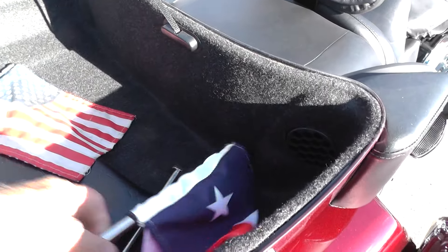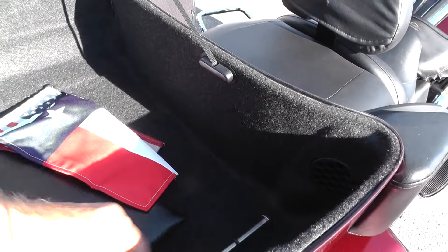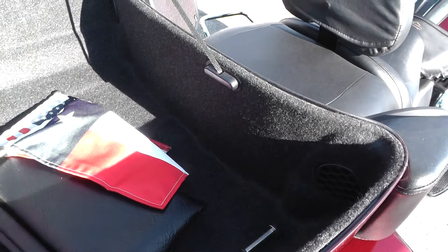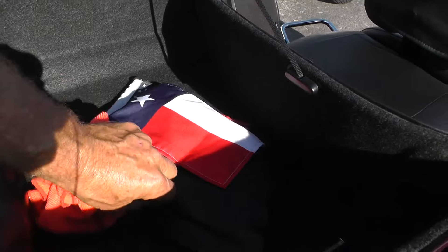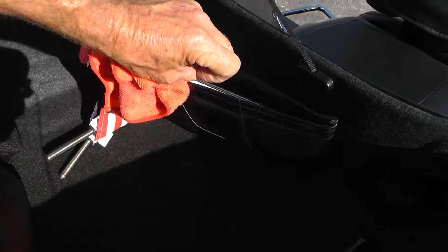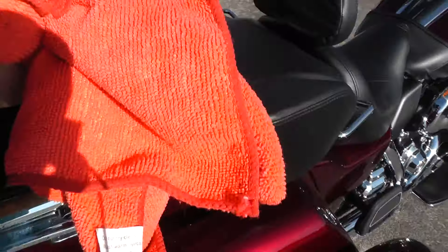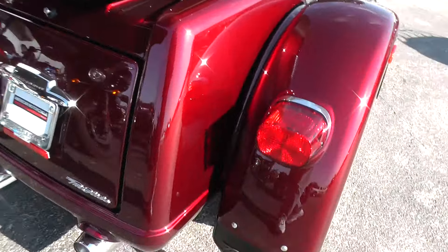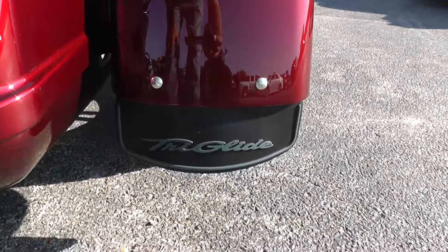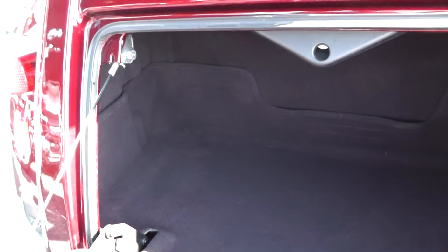Got an American flag, Texas State flag, and then one for your own personal choice there. Little tool pouch over here — looks like an owner's manual in there. Got the Tri-Glide mudflaps on it. Nice little trunk back here for hauling some more stuff.